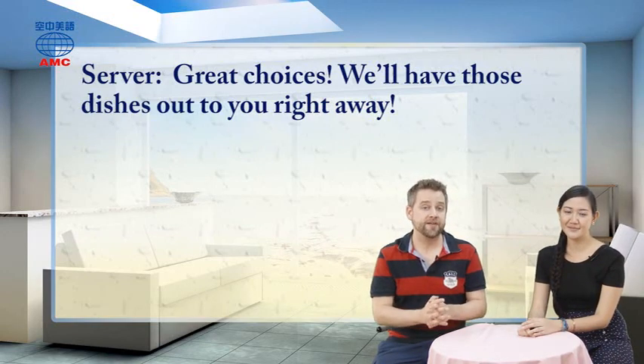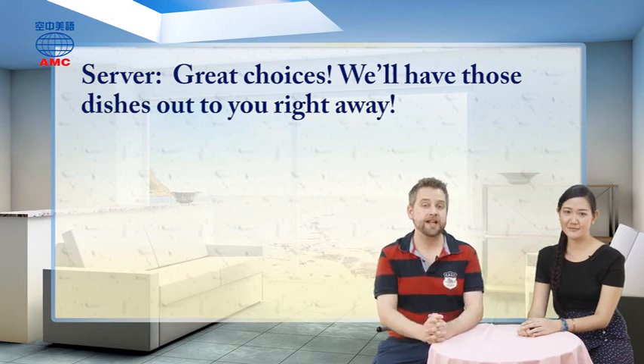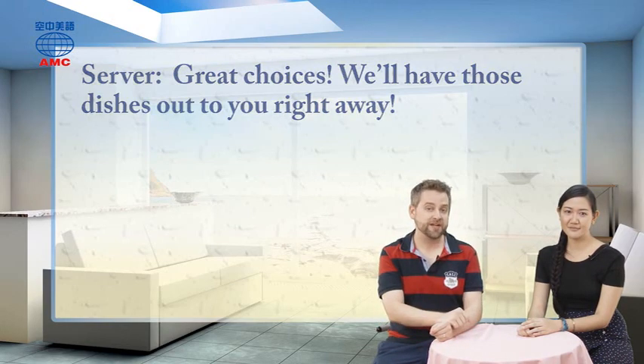That brings us to the end of this part of the article. We're going to go now to today's For You Chat question.